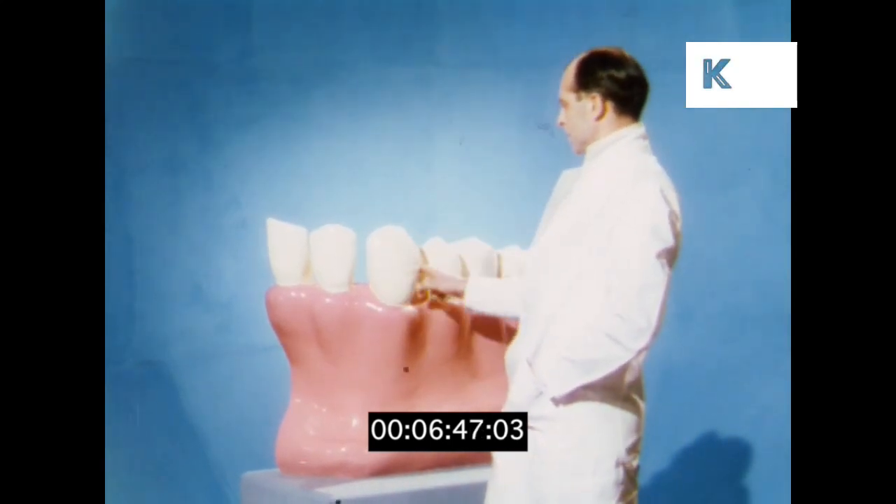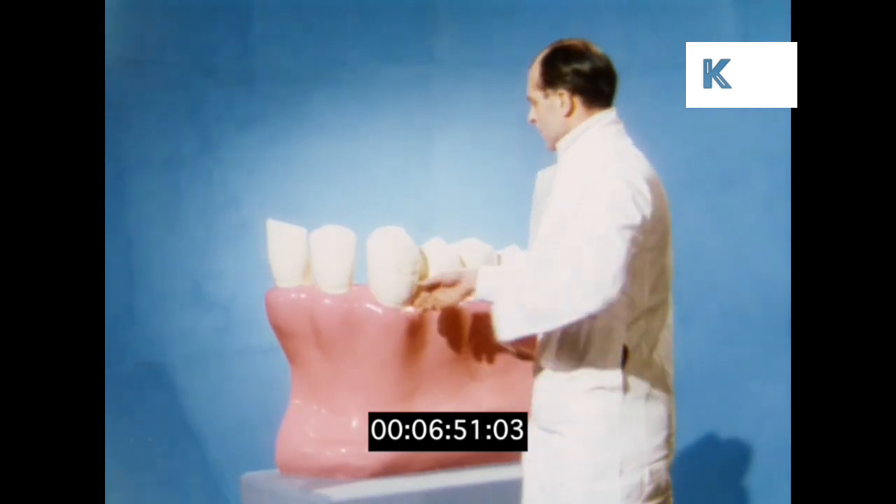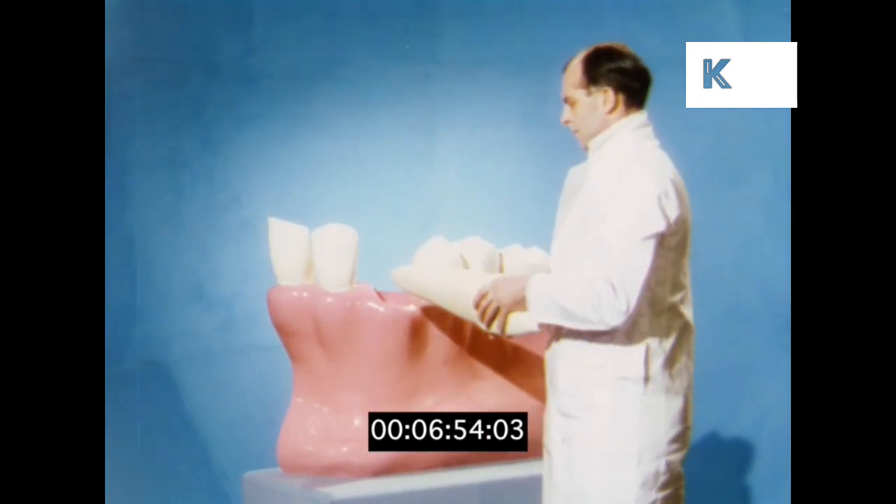The tooth is composed firstly of the outer covering, the enamel, which is one of the hardest substances known to nature and serves as a protection to the delicate body of the tooth.